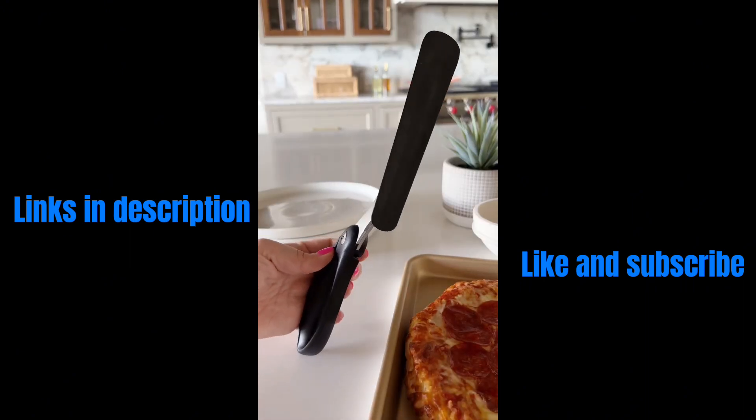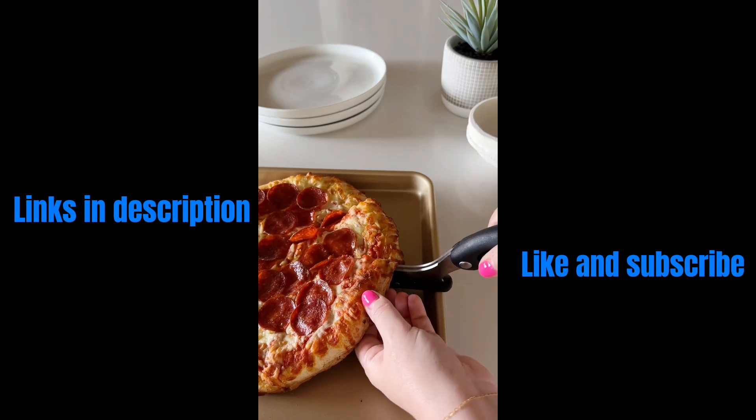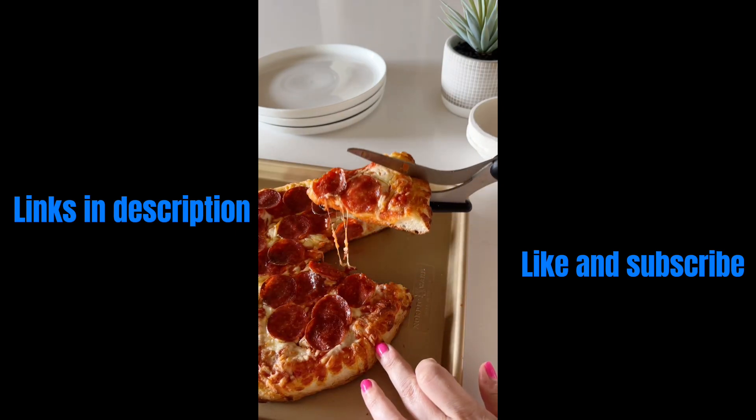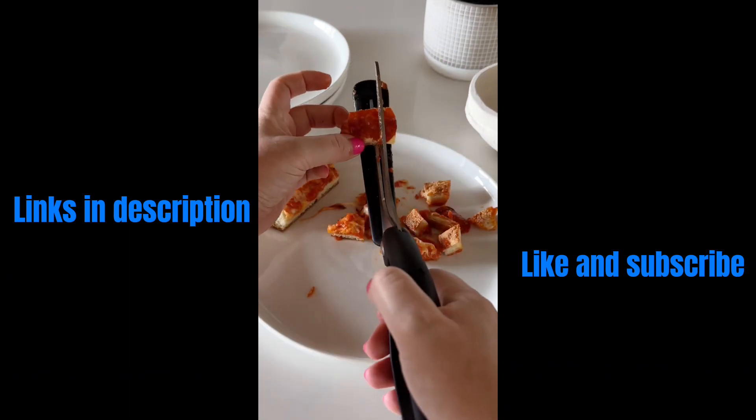Whether you're ordering your pizzas or baking them at home, these pizza scissors allow you to step up your pizza game. With them, you can slice, serve, and cut up your pizzas into small pieces for your little ones. Who knew pizza night could be so easy?